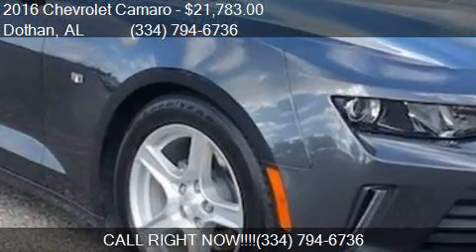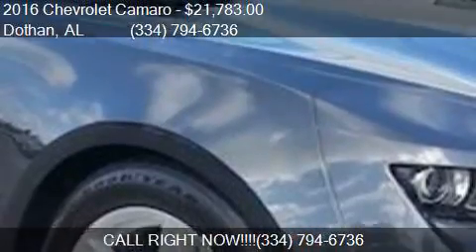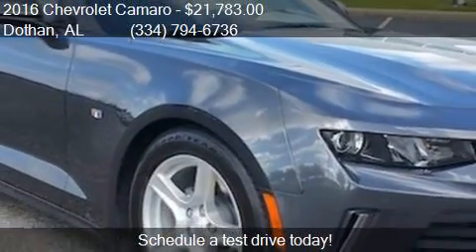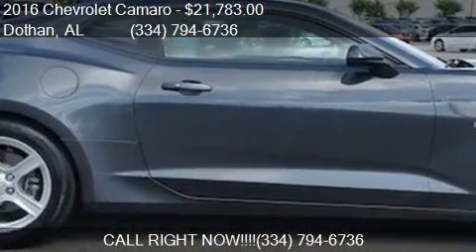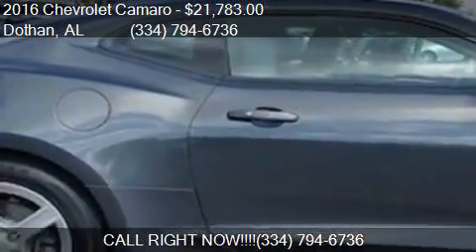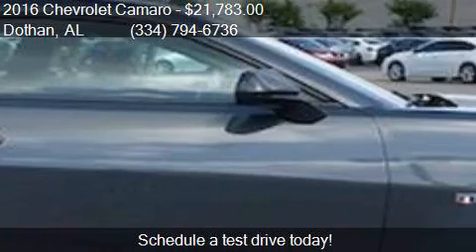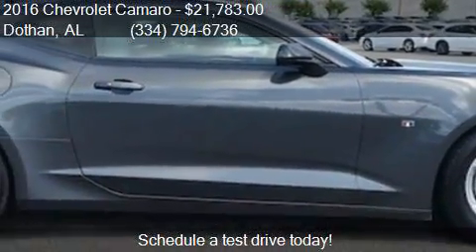This 2016 Chevrolet Camaro is offered by Bondi's Nissan, priced at $21,783. This Camaro is ready to sell and has just over 29,621 miles.